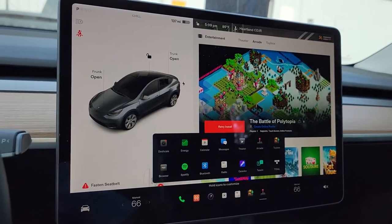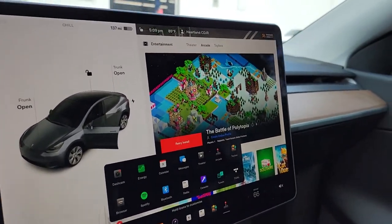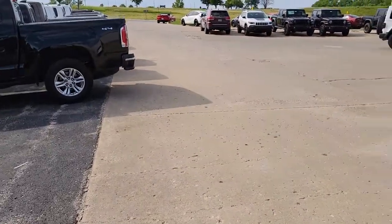One crazy thing is a radio won't work inside here because of the batteries. But they have an app for that so you can listen to your favorite country western radio station through an app.